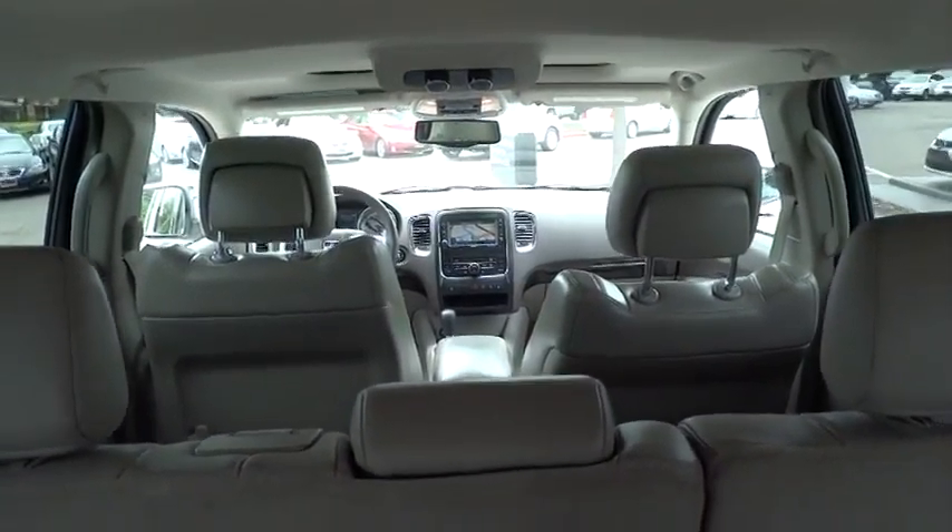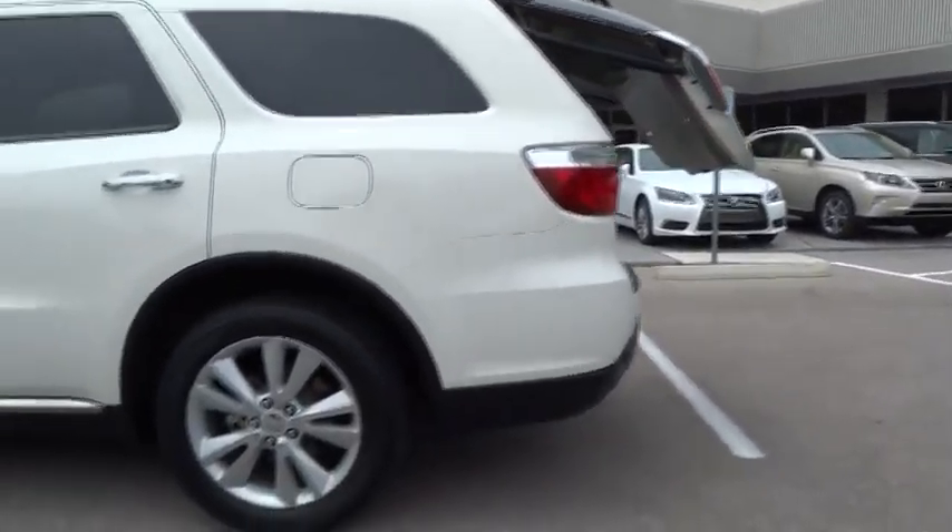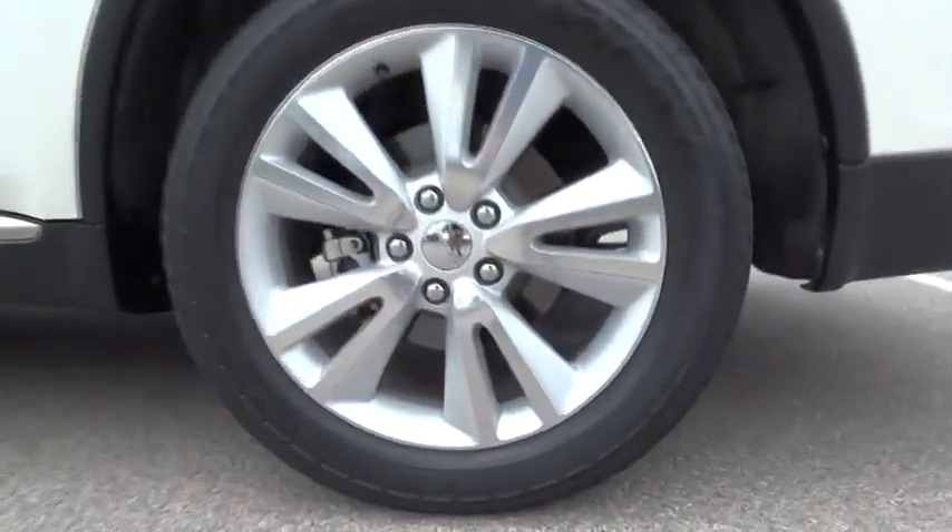Auto dimming rear view mirror, hard disk drive media storage, cruise control, four-wheel disk brakes, aluminum wheels, keyless start, keyless entry, AM FM stereo radio, premium sound system. Come take a test drive today.